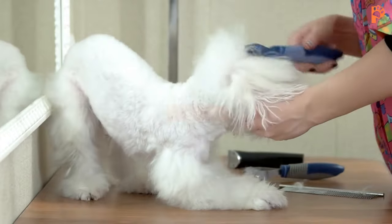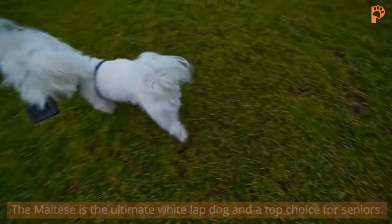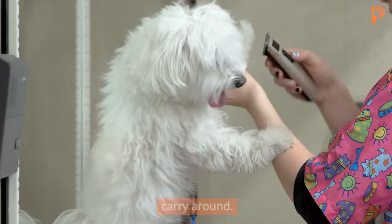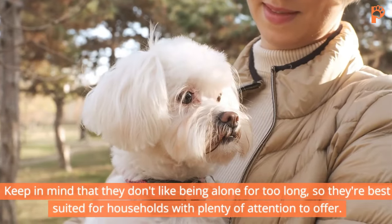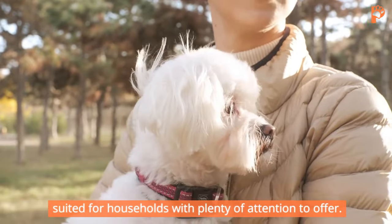9. Maltese. The Maltese is the ultimate white lapdog and a top choice for seniors. They prefer short walks and don't weigh much, making them easy to carry around. Keep in mind that they don't like being alone for too long, so they're best suited for households with plenty of attention to offer.